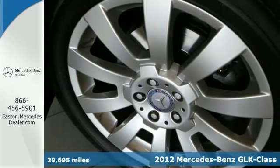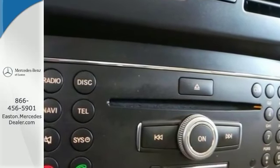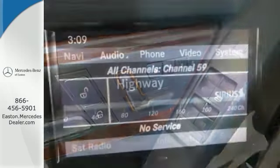It's very clean inside and out. This one owner vehicle has a clean Carfax and it comes with the balance of its factory warranty. It's been fully serviced and it's priced so low you can't say no.